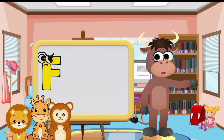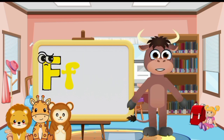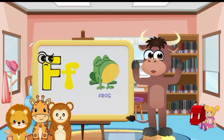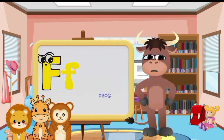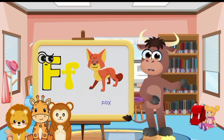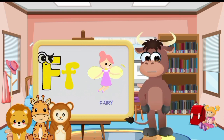Big letter F and small letter F. Fish. Frog. Flower. Fox. Fairy. Feather.